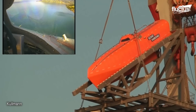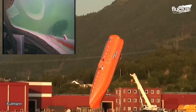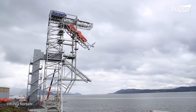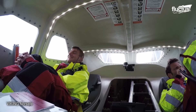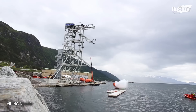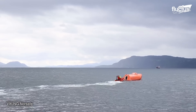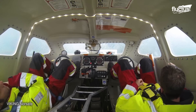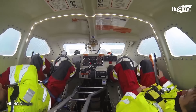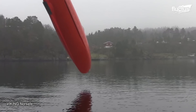Another thing that has changed about modern lifeboats is the launching mechanism. Rather than slowly lowering into the water, many new designs launch from ramps into the water. This dramatically speeds up the process of evacuation, and since the boat itself is sealed from top to bottom, the risks of a launching incident are very low.